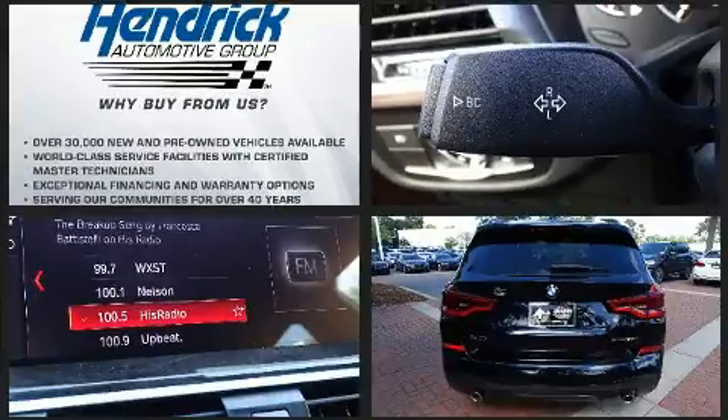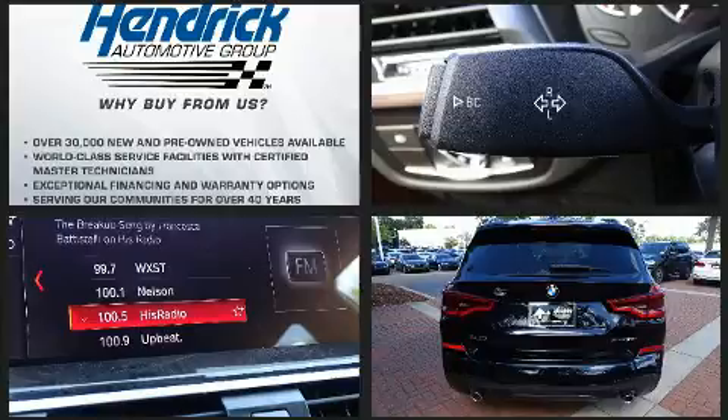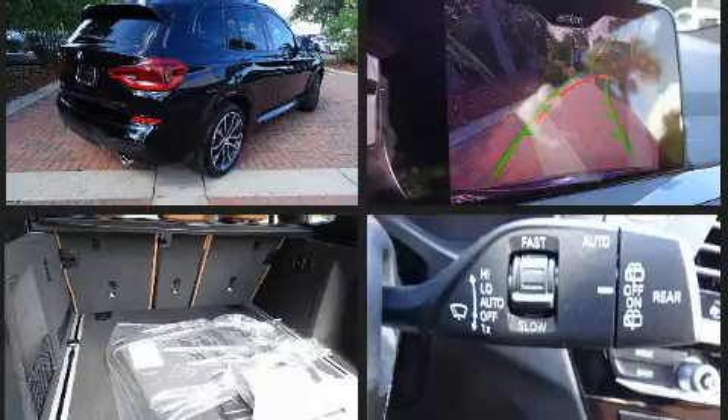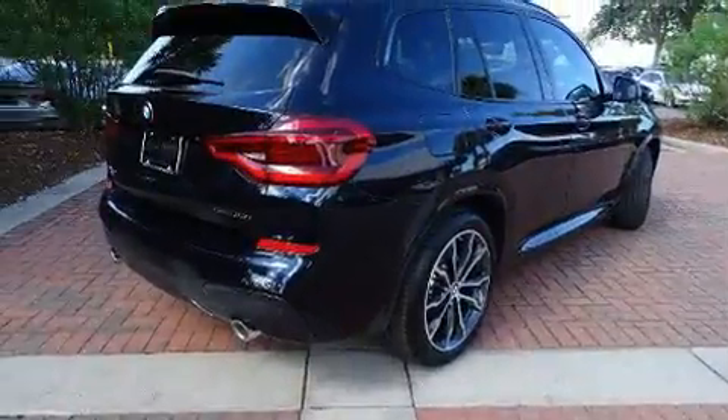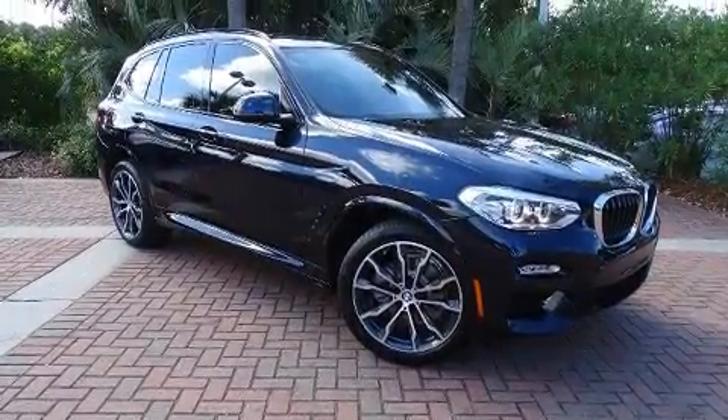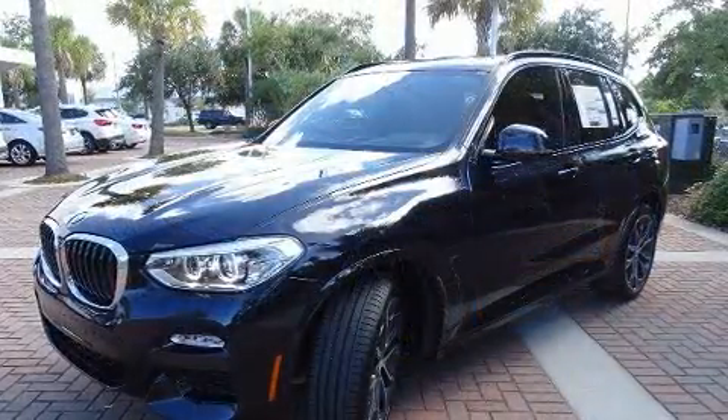BMW prioritized practicality, efficiency, and style by including a built-in garage door transmitter, lane departure warning, a roof rack, and a split folding rear seat. The unique heads-up display projects vehicle information onto the windshield, including speed, gear selection, and engine speed.